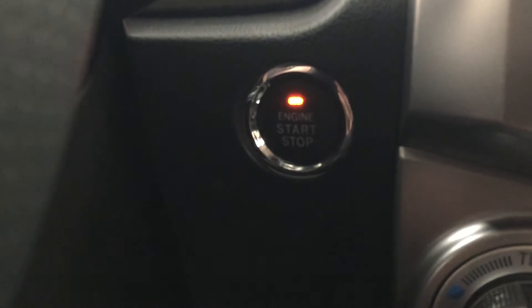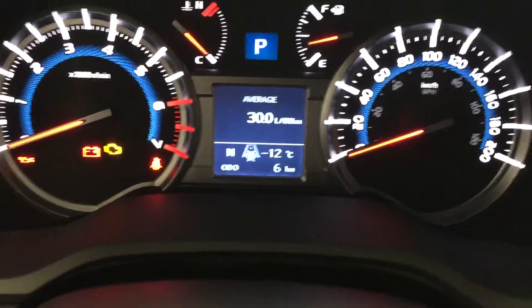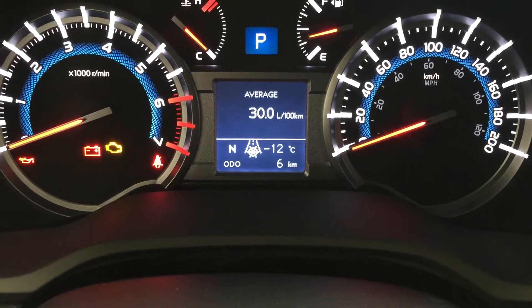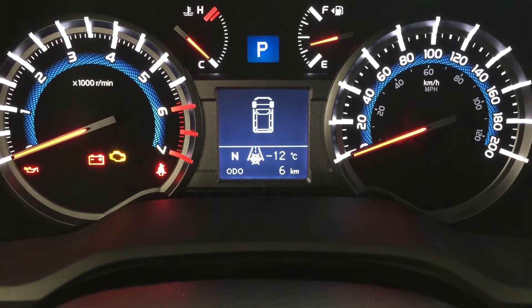The other nice thing is you do have that push button start — all you have to do is put your foot on the brake, hit the push button, and it will start up for you automatically. A couple of the controls you'll see on the multi-information display include your digital compass as well as your exterior temperature gauge. You also have your average fuel consumption in liters per 100 kilometers, cruising range, and a couple of other additional features.